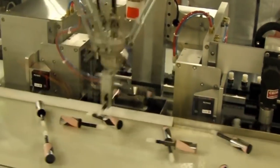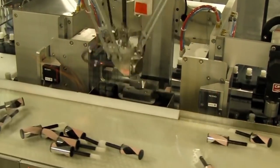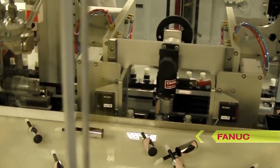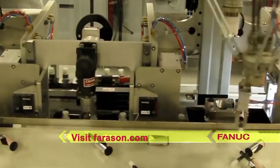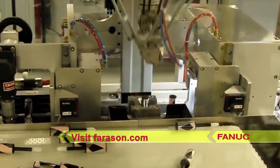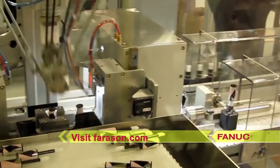With the help of two high-speed FANUC M1-IA Delta robots, this machine can produce more than 60 parts per minute. To learn more about FANUC America Authorized System Integrator Ferrosan, please visit Ferrosan.com.